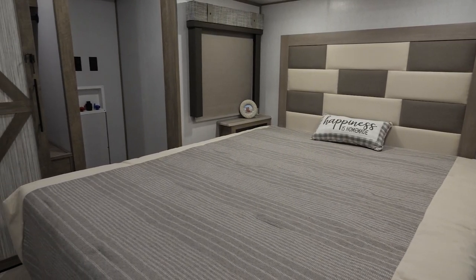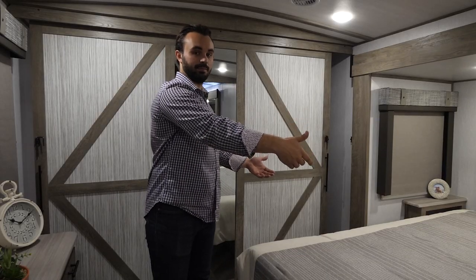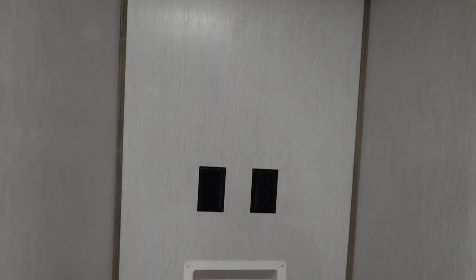One of the highlights of the 270 FKS is actually going to be the rear bedroom. This bedroom is going to boast a king-size bed and the bed slide. You're going to have charging ports on either side of the bed frame, and with that bed slide it will actually allow you to have this huge closet — a huge wardrobe — with a lot of space to hang up clothes.